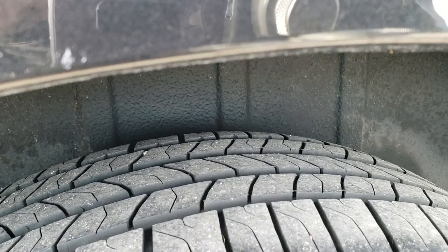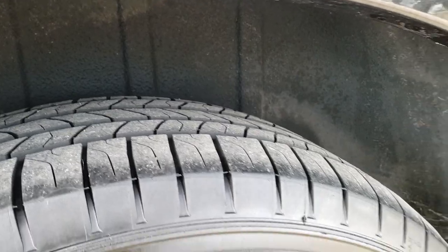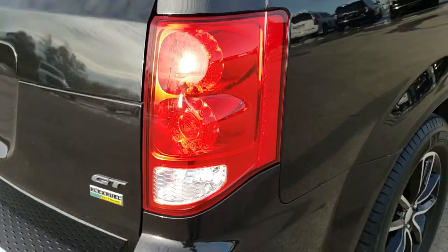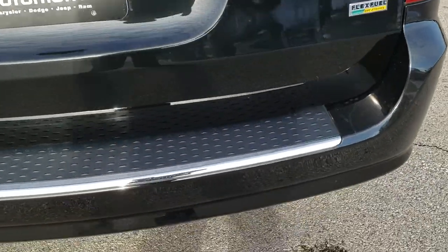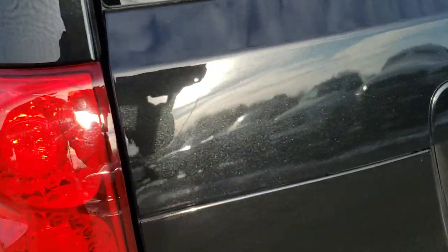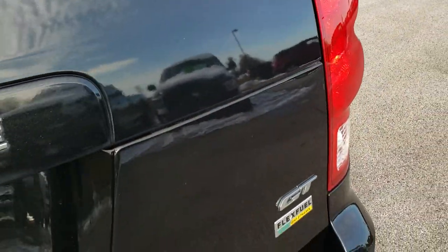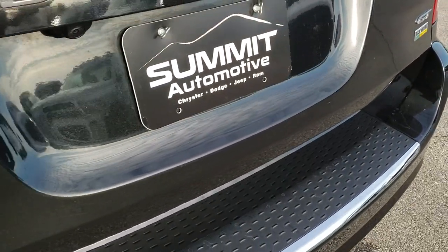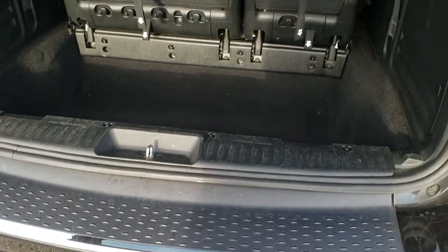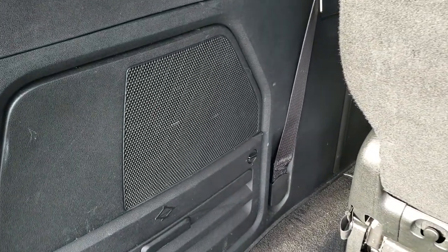On the back we have Michelin Energy Saver tires, just as new as the front tires — I'd say 80 to 90% tread left on those. As we come around, the rear bumper is in excellent condition, no dents or cracks on that. You get a really good idea of that Onyx black paint — I think it's just a renamed Brilliant Black from the old Dodge Chrysler Jeep lineup. It does have the factory subwoofer.